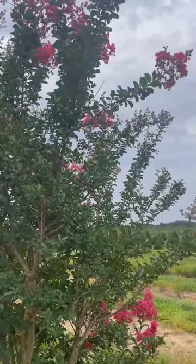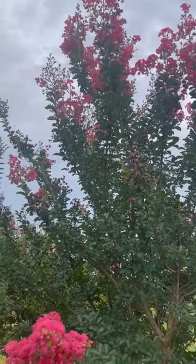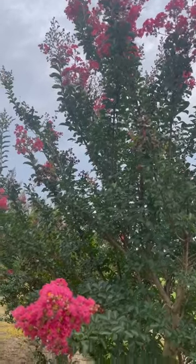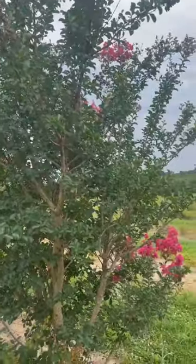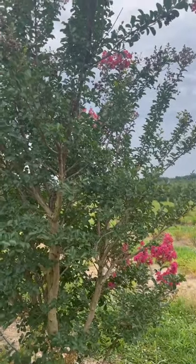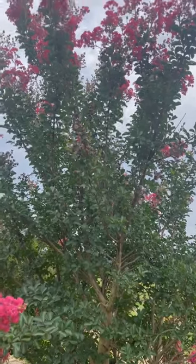You're rolling the dice a bit with this plant because if we get a real severe winter it can die back. It's rare at this point that it will kill it, but it can die back. But for a pop of color in the summer on a woody ornamental, this is a pretty positive plant.